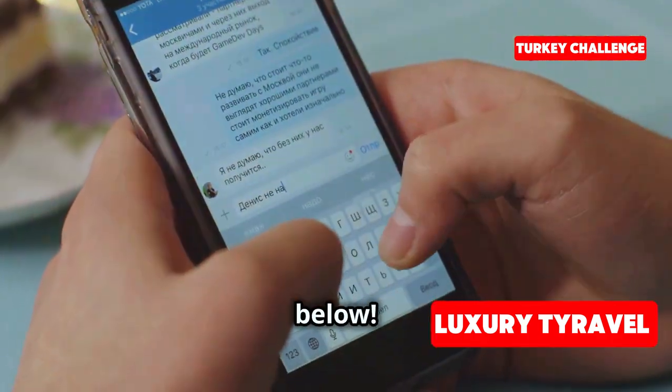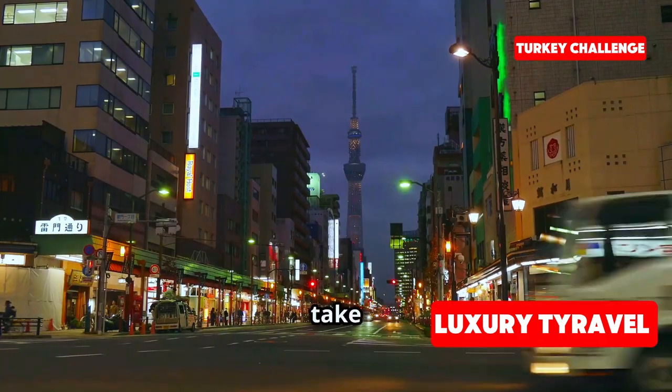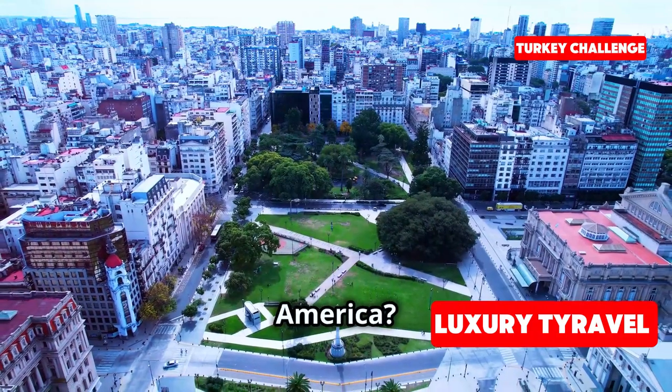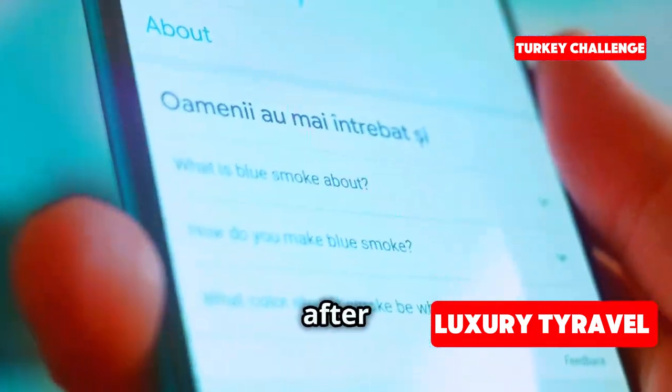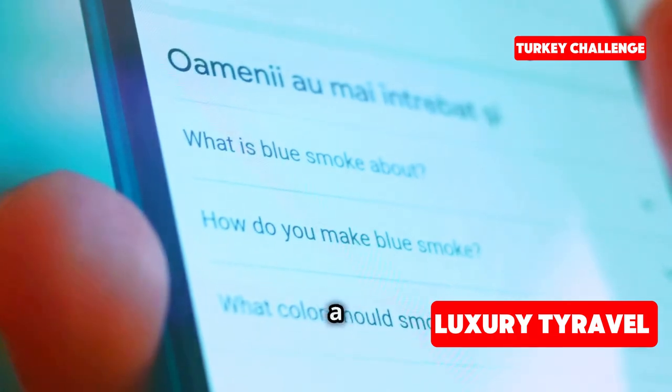Where should we go next for our $100 travel challenge? Should we take this challenge to Tokyo, maybe somewhere in South America? I'll be putting up a poll after this video, so make sure to vote and let us know which city you want to see us explore next on a budget.